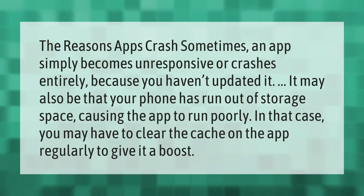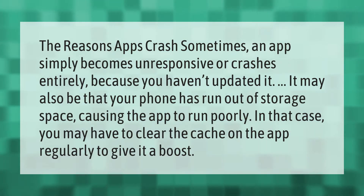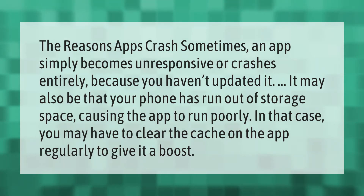The reasons apps crash: sometimes an app simply becomes unresponsive or crashes entirely because you haven't updated it. It may also be that your phone has run out of storage space, causing the app to run poorly. In that case, you may have to clear the cache on the app regularly to give it a boost.